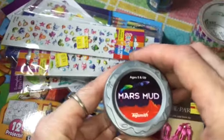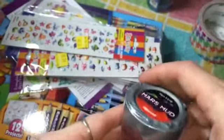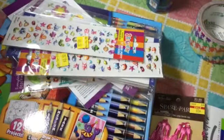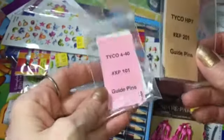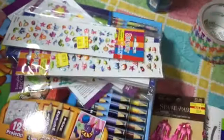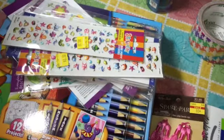This is for my son — it's like putty but it's called Mars mud, we thought he'd like that. And then my husband got a couple packages of guide pins for his slot cars.